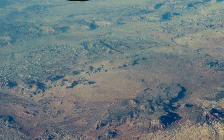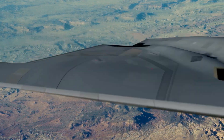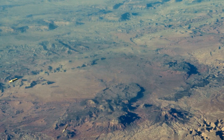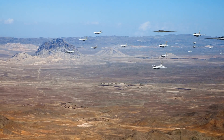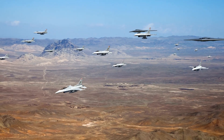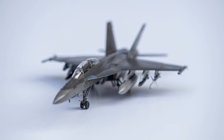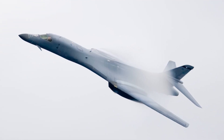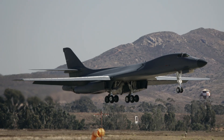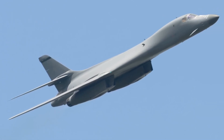Following its initial success, the B-1 Lancer was deployed in Operation Allied Force in 1999. This NATO-led mission in the Balkans further highlighted the aircraft's strengths — its ability to carry out long-range, high-speed, low-level missions in all weather conditions was of vital importance. When the War on Terror began in the early 21st century, the B-1 Lancer was once again called into action. It played a significant role in both Operation Enduring Freedom in Afghanistan and Operation Iraqi Freedom. With its impressive range and payload, it was instrumental in targeting and dismantling enemy strongholds.